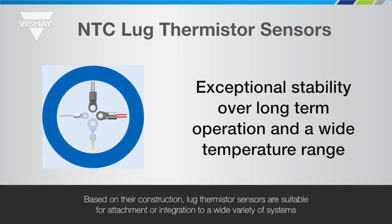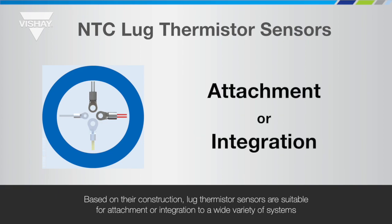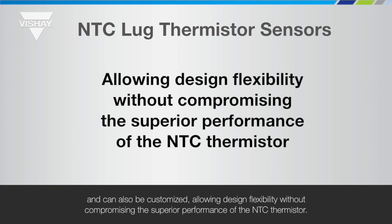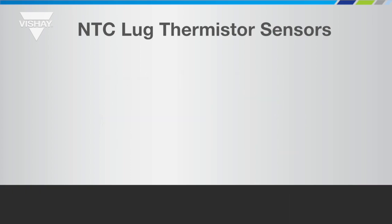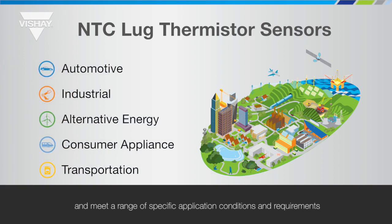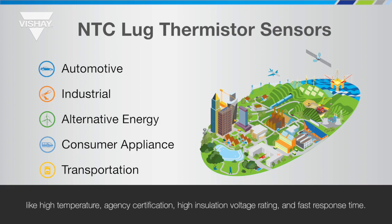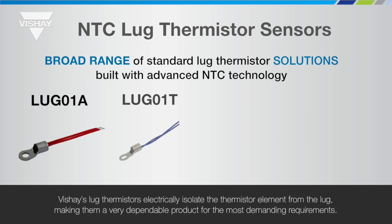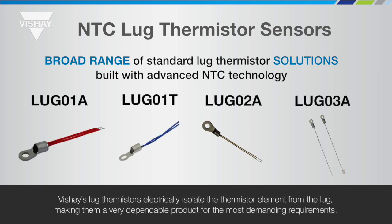Based on their construction, lug thermistor sensors are suitable for attachment or integration to a wide variety of systems and can also be customized, allowing design flexibility without compromising the superior performance of the NTC thermistor. NTC thermistor lug sensors have many uses and meet a range of specific application conditions and requirements like high temperature, agency certification, high insulation voltage rating, and fast response time. They are available in a wide range of standard options from very small mounting profiles to much larger, more robust designs with customization options. Vichet's lug thermistors electrically isolate the thermistor element from the lug, making them a very dependable product for the most demanding applications.